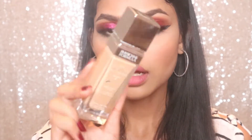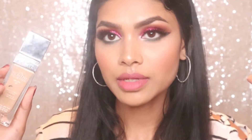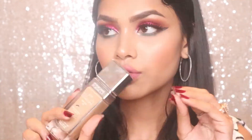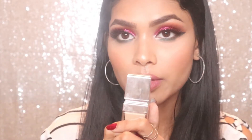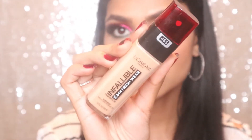For foundation, I've been using the Physician Formula Healthy Foundation with SPF 20. It blends almost like my skin — you would never know I'm wearing foundation. The second foundation is from L'Oreal Paris: the Infallible 24 Hour Fresh Wear Foundation with SPF 25. It's a full-coverage foundation — you cannot see any discoloration, blemish, or pigmentation with this one.